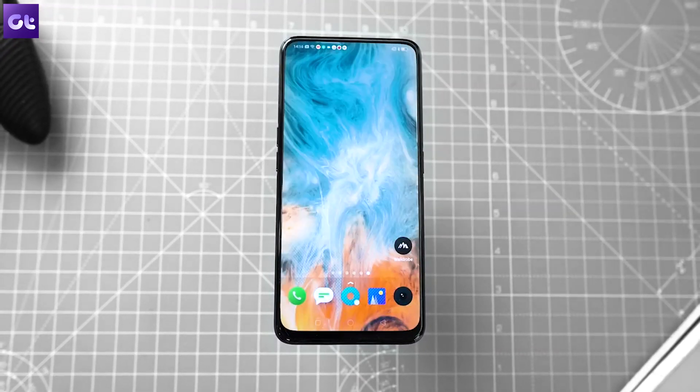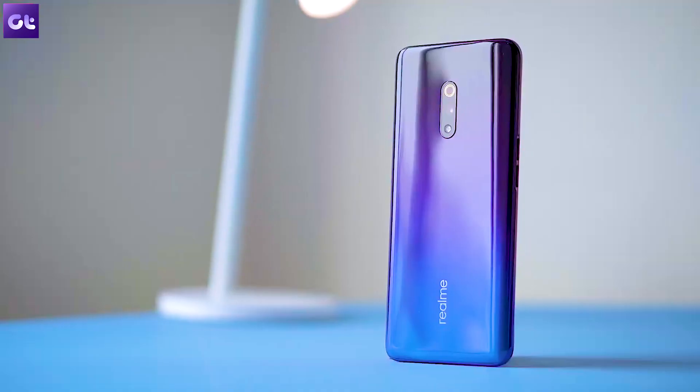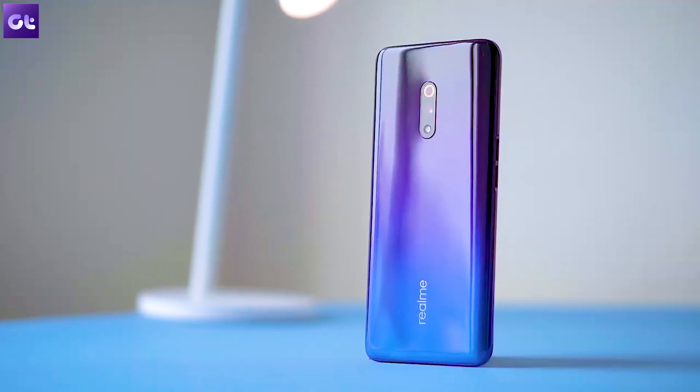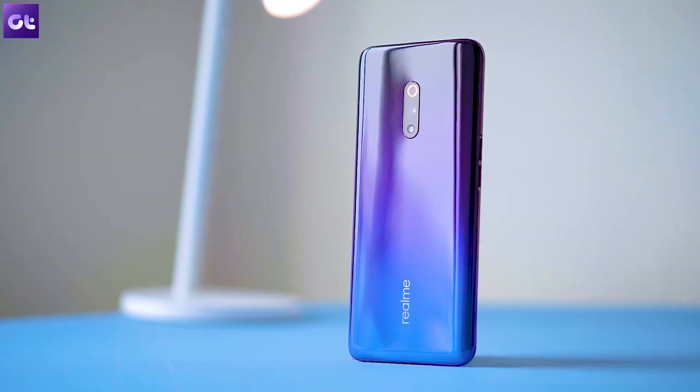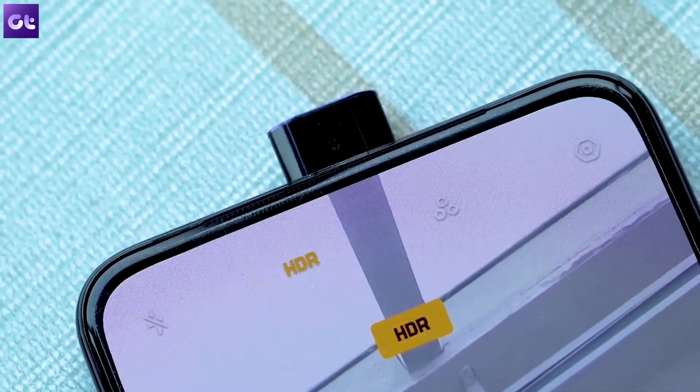The all-new Realme X is one of the best mid-range smartphones in the market today as it offers great value for your money in terms of hardware specifications. However, I'm not a big fan of Realme's ColorOS or the stock camera app on the phone.